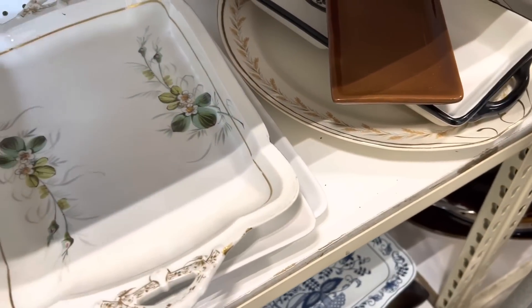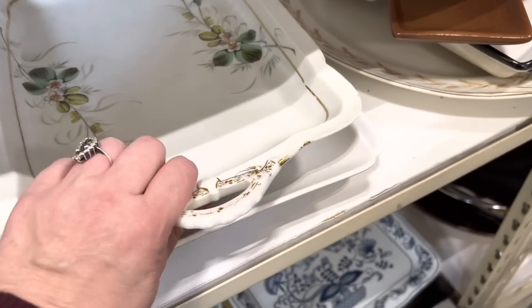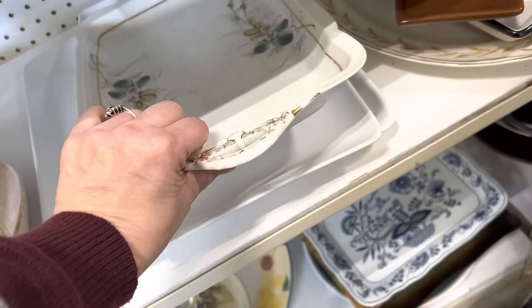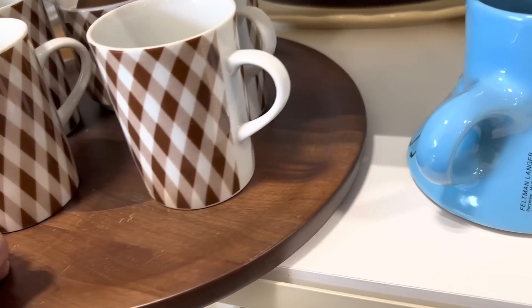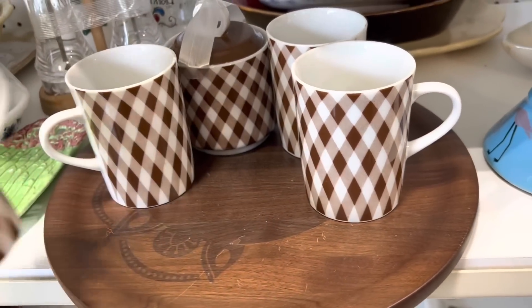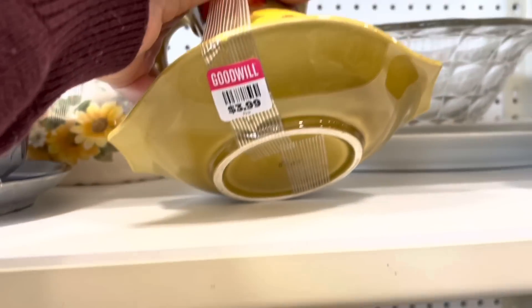This is really different — it's a china tray, but it's a rectangle. I've never seen anything like this before. No mark on it except CF. I don't know what that stands for, but it's super pretty and different. I love this gingham set; it's really pretty. I'm trying to see the price — I think that said $3.99, but it looks like it's missing its creamer. If it had its creamer, I might bring it home.